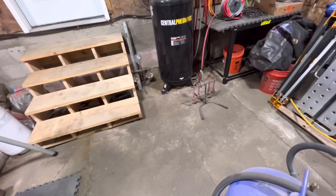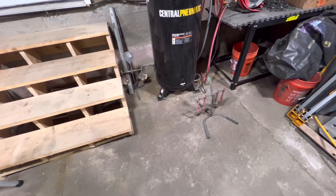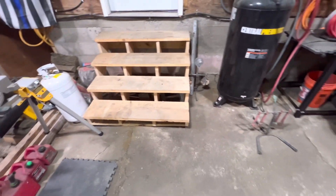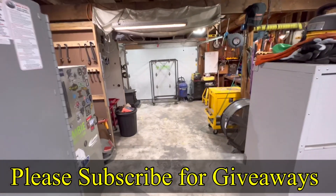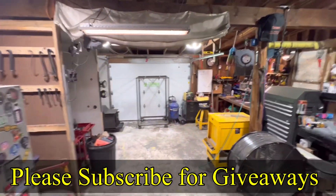We have some gun things to do — targets, I think they're called. We've got those to do as well. Hopefully we'll be putting out videos pretty soon.